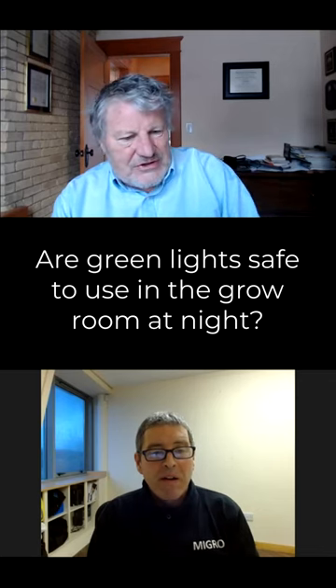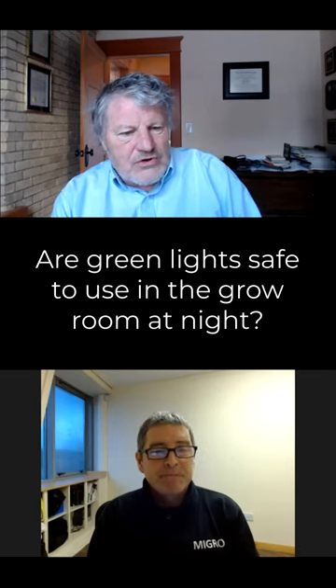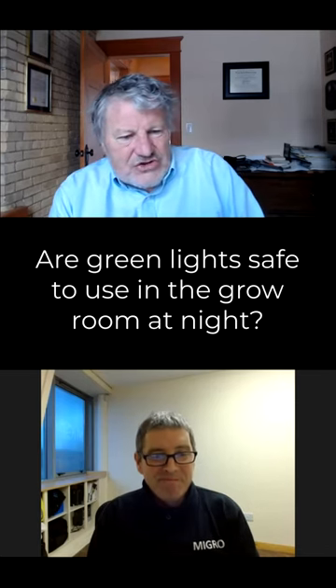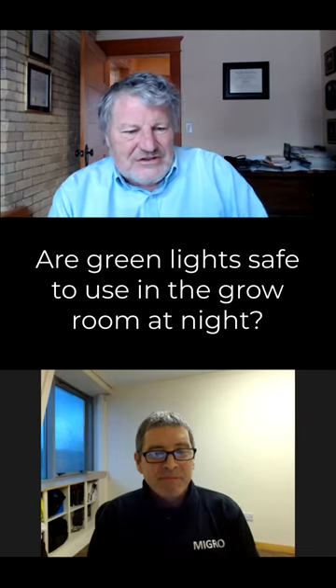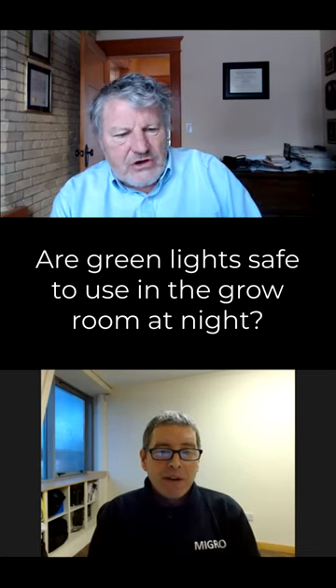Green is not completely safe, but our eyes see green photons so well that you can work with five nanomoles of green and still see the plants. So it's still a light of choice, but it should be used with great caution at night.